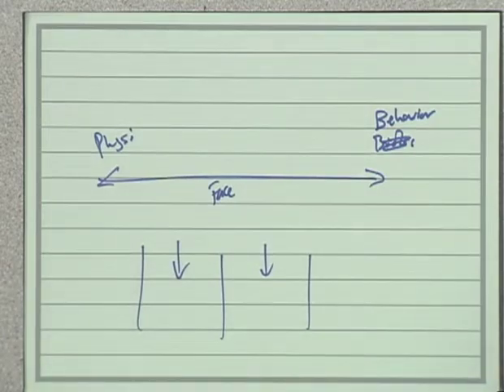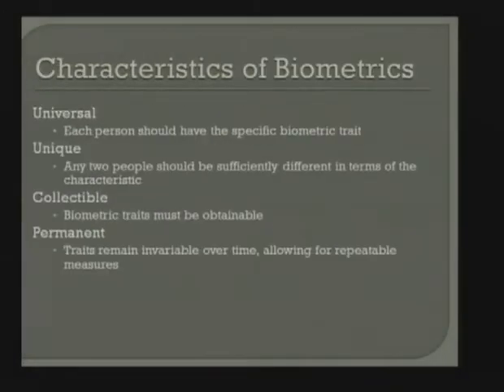Those are the most common biometric modalities. In the lab, on the physiological side, we have hand, face in both 3D and 2D, finger, iris, and vein. On the behavioral side, we have all of those except gait. So if you're wanting to come over and take a look, feel free to do so.